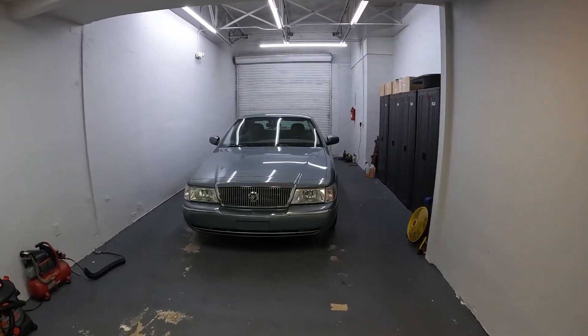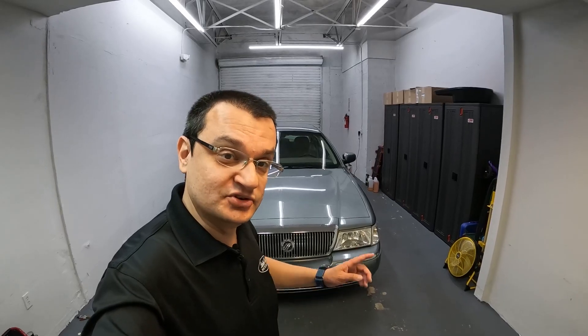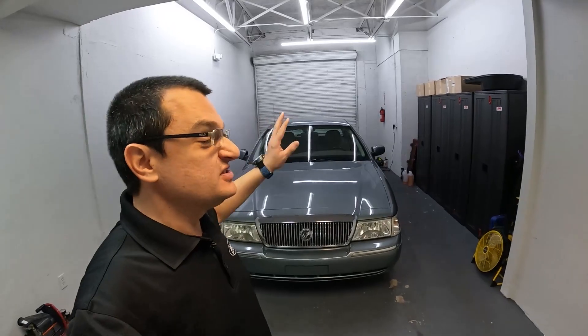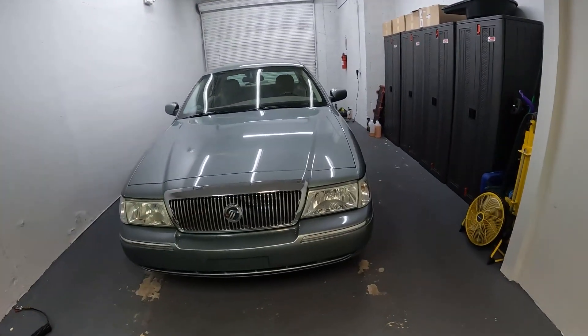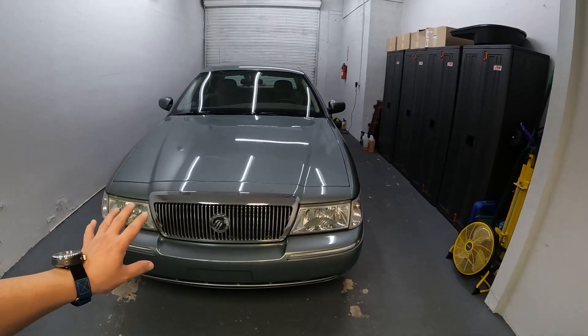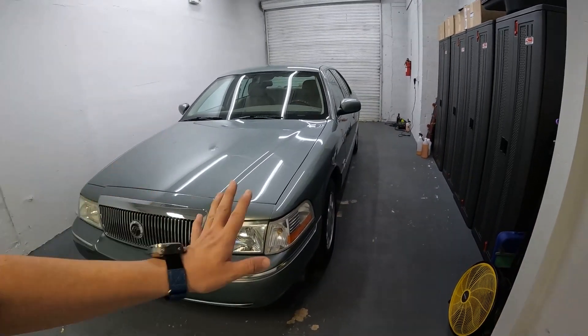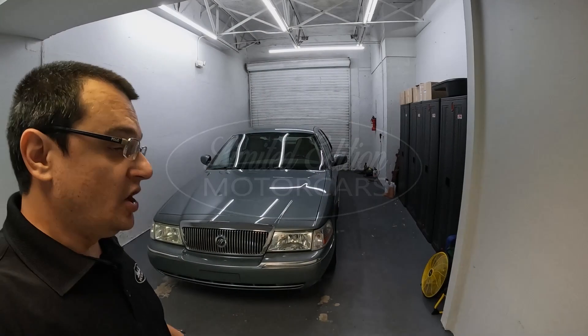Welcome back to Limited Edition Motor Cars. Today for your viewing pleasure I have a 2005 Mercury Grand Marquis LS Ultimate. This is a very interesting car — I wanted to make a quick video with this vehicle because 2005 is a very strange year for Panther platform cars. It's a transitional year for Ford. This is an all-original car with only around 38,000 miles on it, so let's get started.